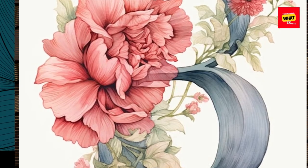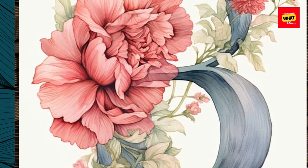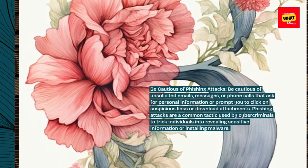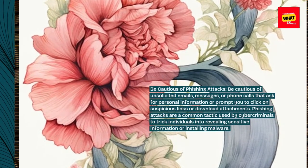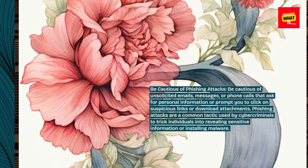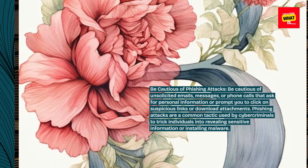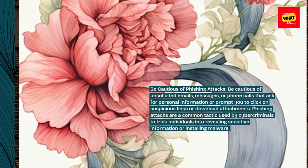Be cautious of phishing attacks. Be cautious of unsolicited emails, messages, or phone calls that ask for personal information or prompt you to click on suspicious links or download attachments. Phishing attacks are a common tactic used by cyber criminals to trick individuals into revealing sensitive information or installing malware.